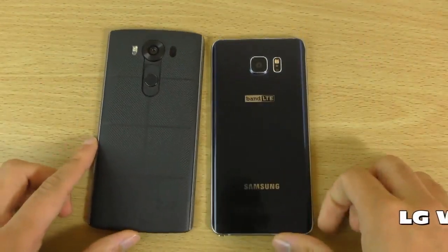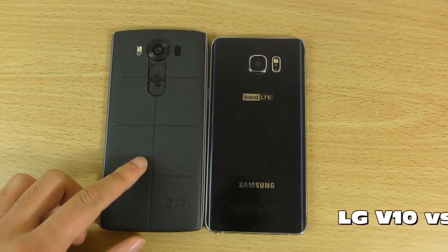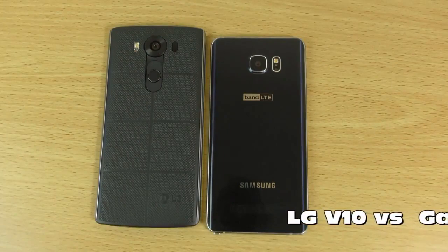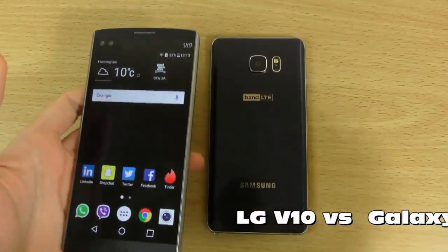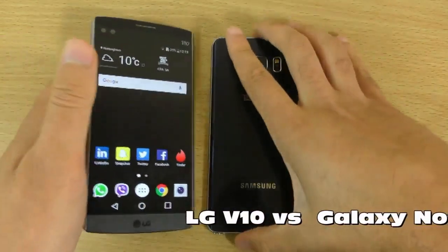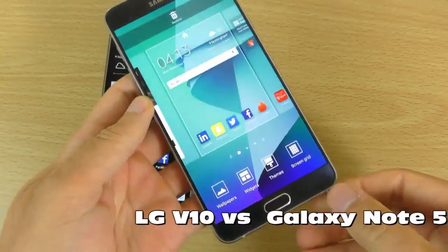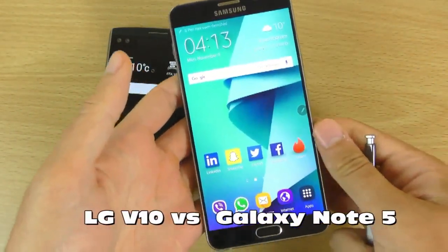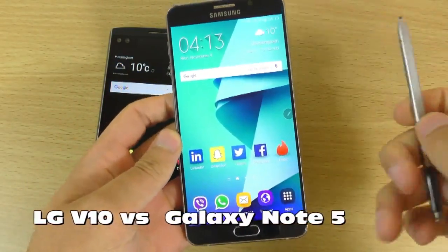The main differentiator will be if you prefer more rugged, durable phones which have a hint of premium — which is what the V10 does have in abundance — as well as the dual screen setup, which is very nice. The Note 5 comes back with its S Pen integration, which you're not going to find on many LG phones except the LG Stylus, which is based on the G4, a slightly older phone.